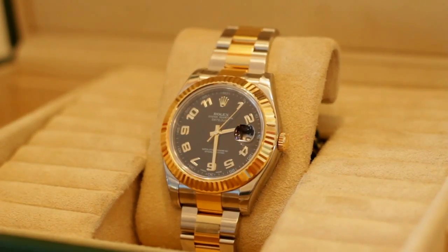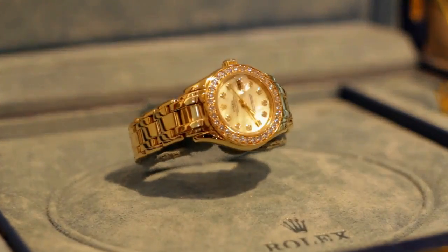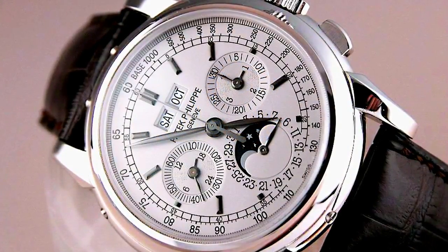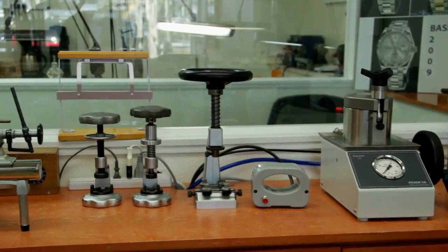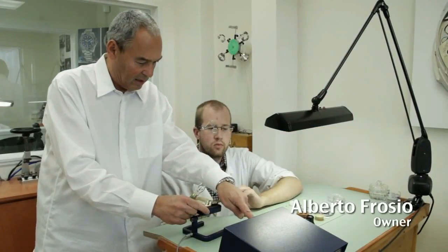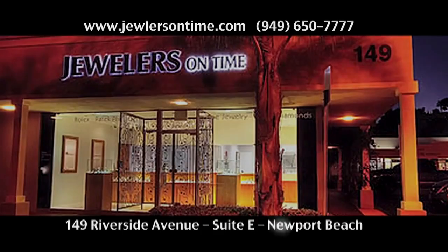Spending five thousand dollars is like putting money in a safe deposit box — one or two years from now you'll still have your five thousand dollars. We spend a lot of money to get all this equipment together, but it makes me feel I'm doing what I'm supposed to do. It's not a question of money — it's my passion. Jewelers on Time: simply the best.